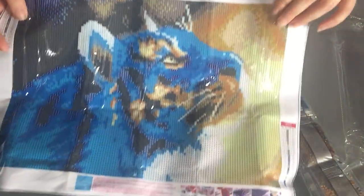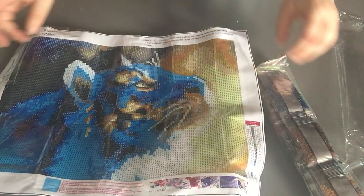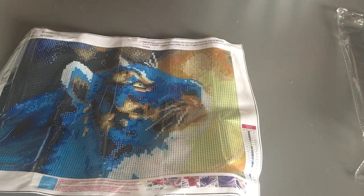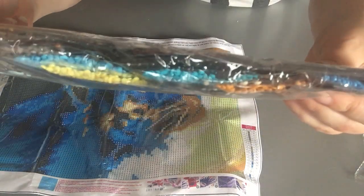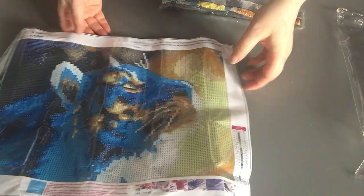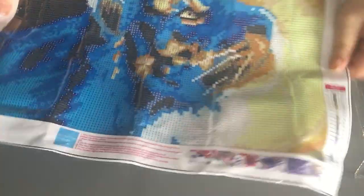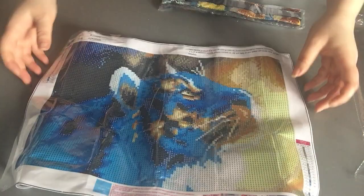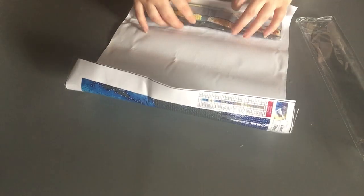So we have this little guy - how cute is he? So it's a 30 by 40. I'm going to put it in there. The colors are pretty much true to the canvas, but they look amazing - the colors are so vibrant. Look at that yellow, they are so beautiful. So we have 20 colors. It's a round one but it is so adorable. The colors look gorgeous.